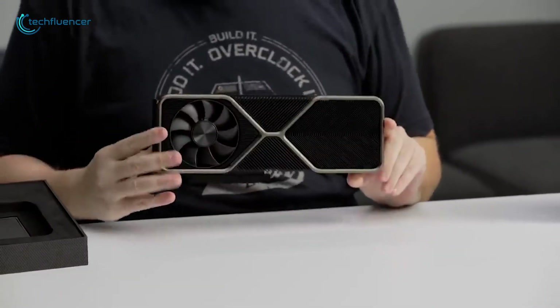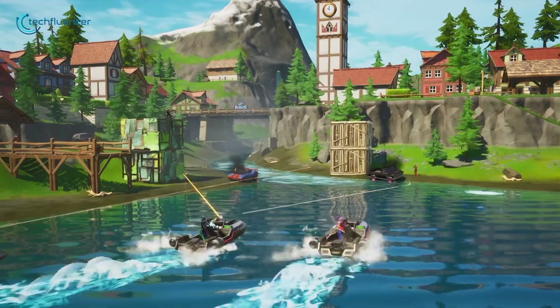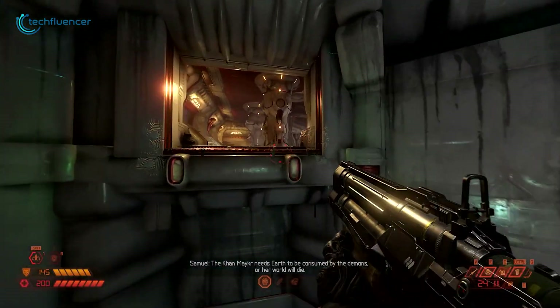Above all, with the release of the RTX 30 series, 4K gaming is getting mainstream, allowing you to enjoy next-gen games at their maximum glory.